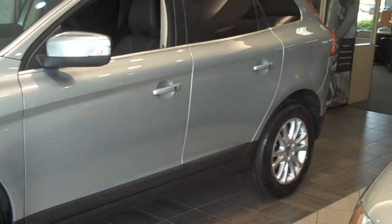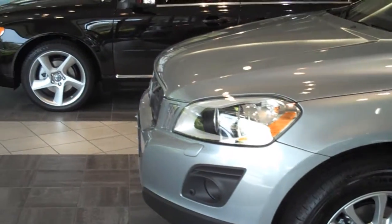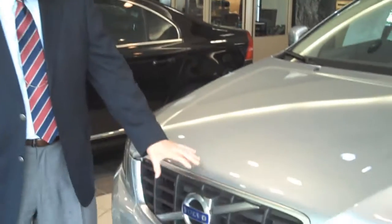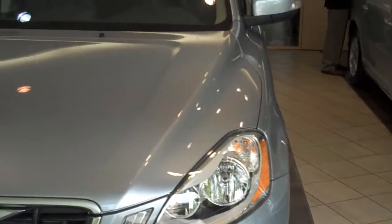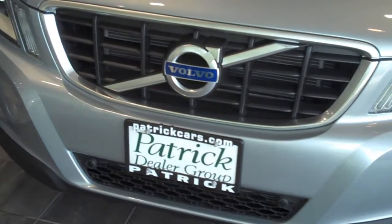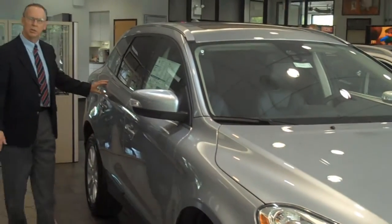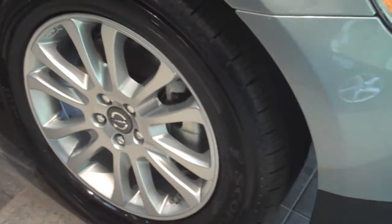This is Volvo's first foray into the compact crossover market. First thing you'll notice, it is a good looking car. Volvo has kept the distinctive ironwork up front, enlarged it, and gave a large air intake. At the same time, they've made it more up-to-date and more stylish. You have the headlamps that are swept up and back, a distinctive roll along the belt line, finishing up with LED tail lamps with light pipes in the rear.